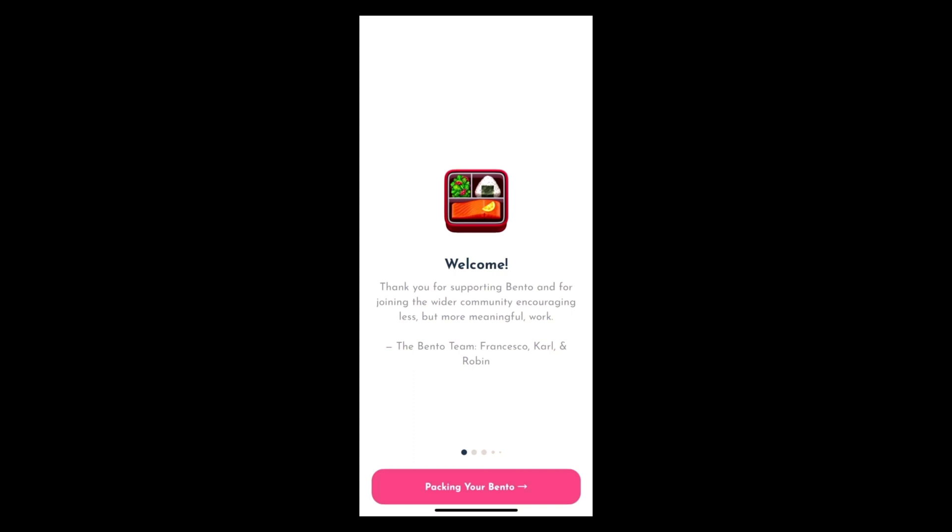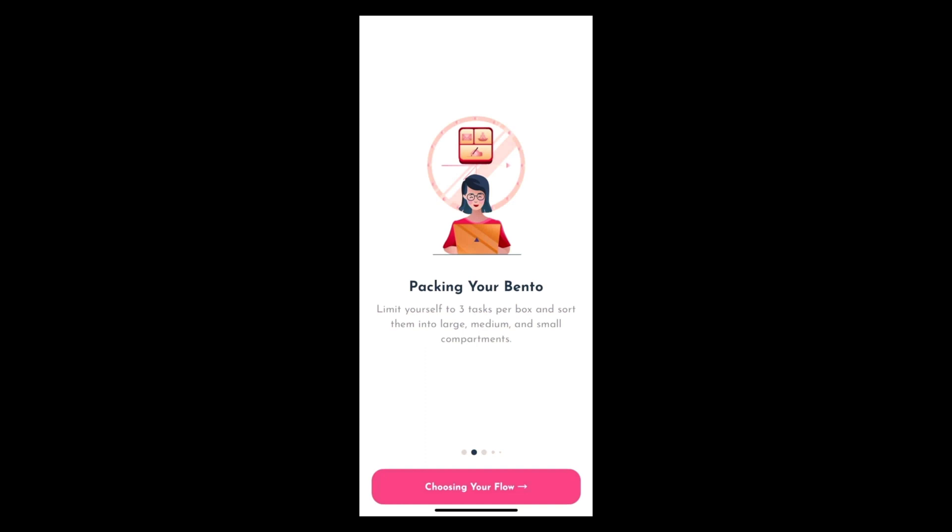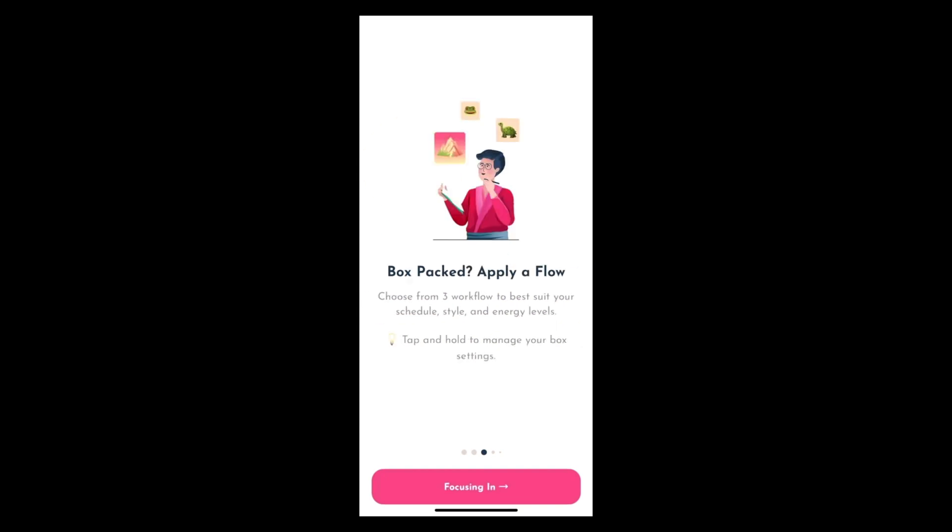So this is Bento. Right out of the gate, you get a walkthrough from Francesco and the Bento team, and you can swipe and see how packing your Bento works. You need to limit yourself to three tasks. I do like the limitations, but that immediately puts Bento into a different productivity app category than what you might be used to. It has a lot to do with less is more, and qualitative productivity over quantitative productivity. You can see that you have large, medium, and small components. This box doesn't have to be for the day either — it could be for the week. Once your box is packed, you apply a flow, and this is where energy levels come in, and I really do like that.